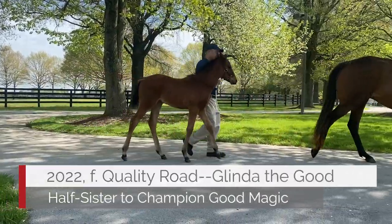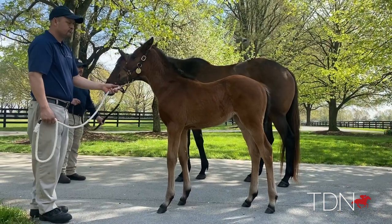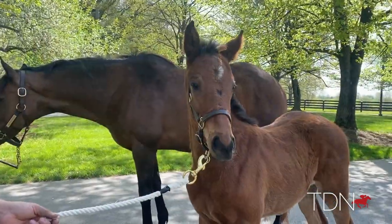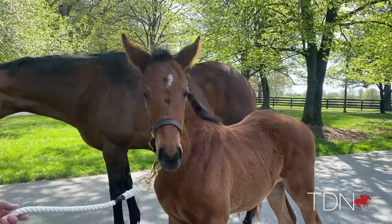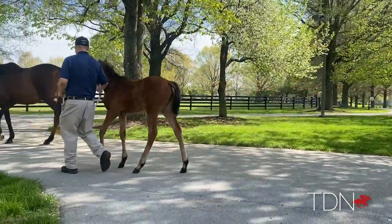Glinda the Good had a Quality Road filly. As you can tell, we've had a lot of fillies this year, which is good for us because a lot of times we can carry on our lines and that sort of thing. A really, really nice Quality Road filly — has a lot of Quality Road in her. Has the stretch, has the scope, looks like she'd be early like Good Magic, and looks like she'd also be a nice three-year-old too, like Good Magic. So, very, very nice.